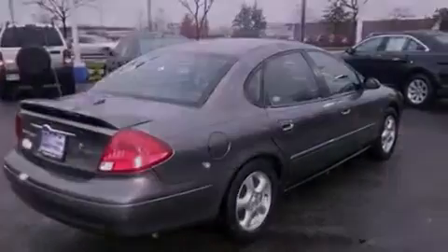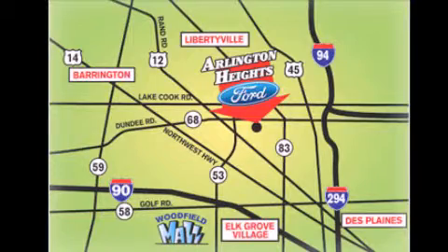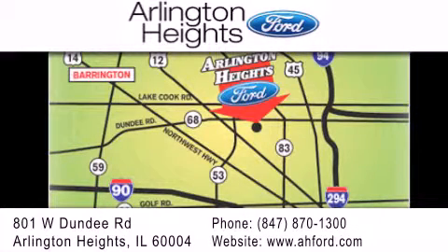We invite you to contact us today to learn more about this vehicle. Arlington Heights Ford is located at 801 West Dundee Road in Arlington Heights, Illinois — only five minutes north of the Woodfield Mall. Number one in what matters most.